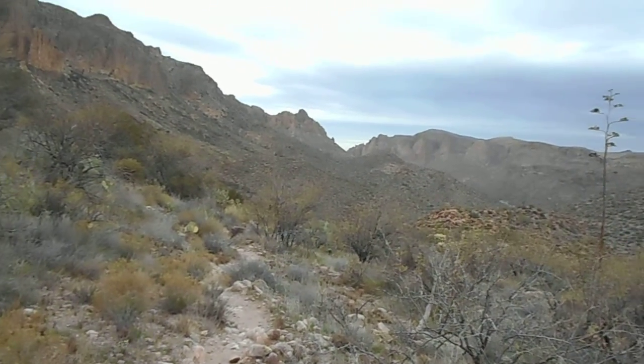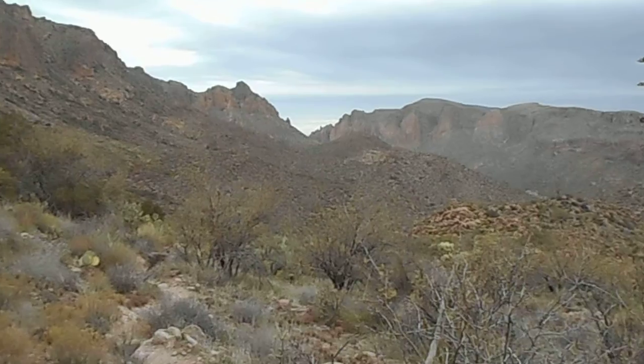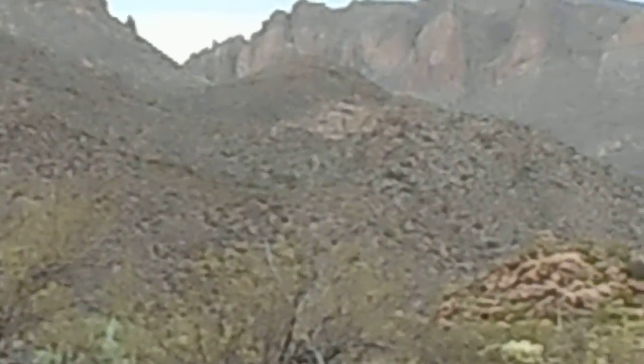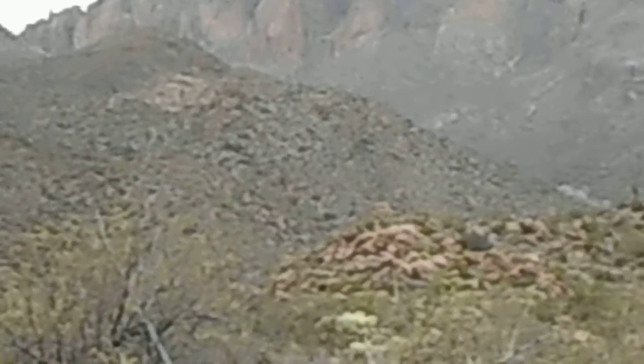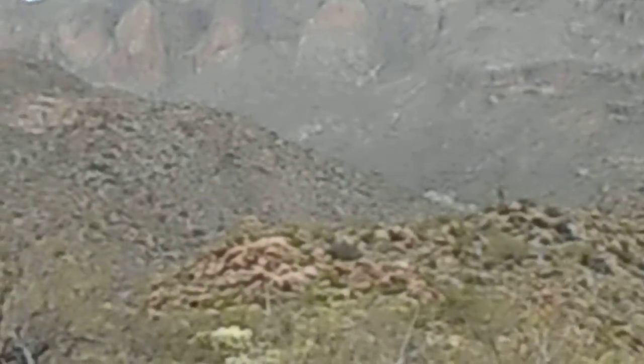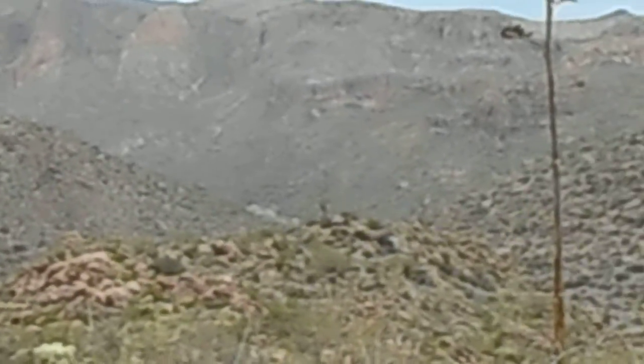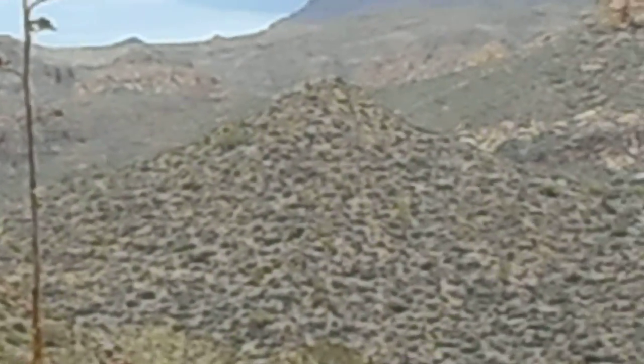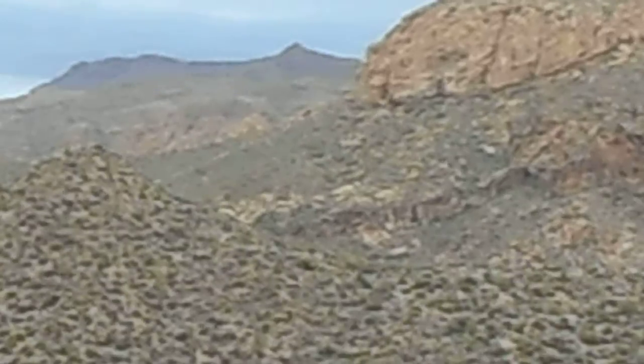Let's do a zoom here. Take it slow. Looking northwest right now. Panning towards the north.